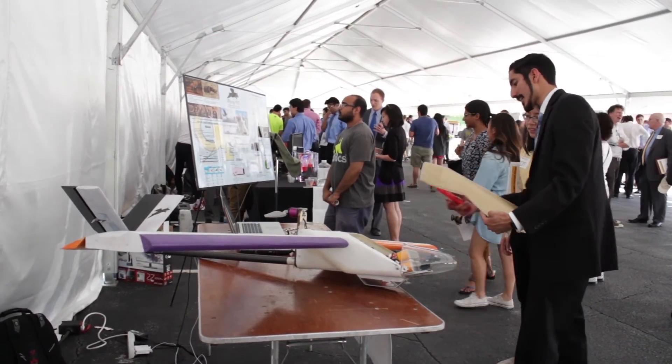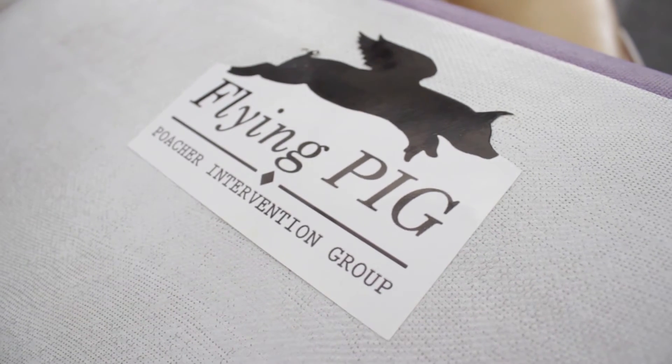Our team name is Team Flying Pig for Poacher Intervention. The idea was to prevent poaching, and this being my fifth year at school here, I learned a lot more about what kind of resources we had.